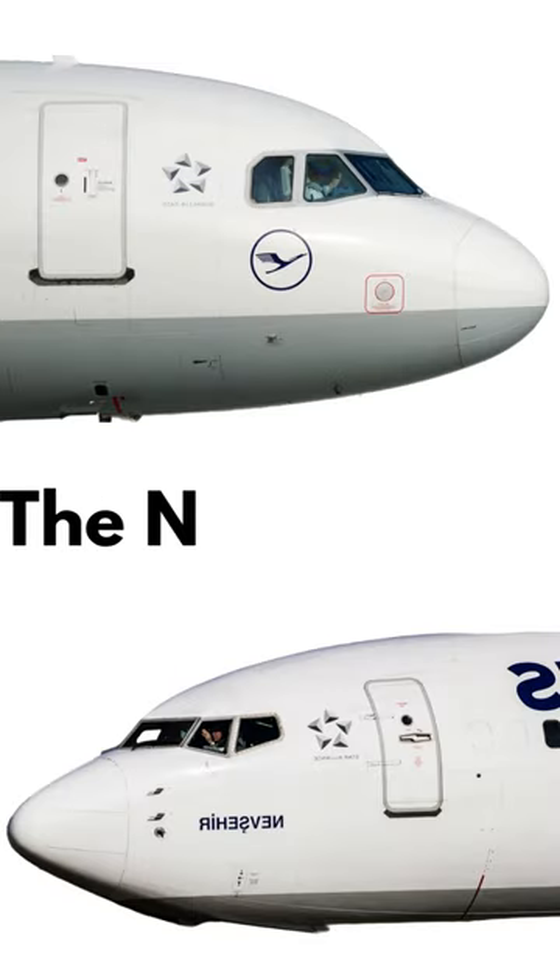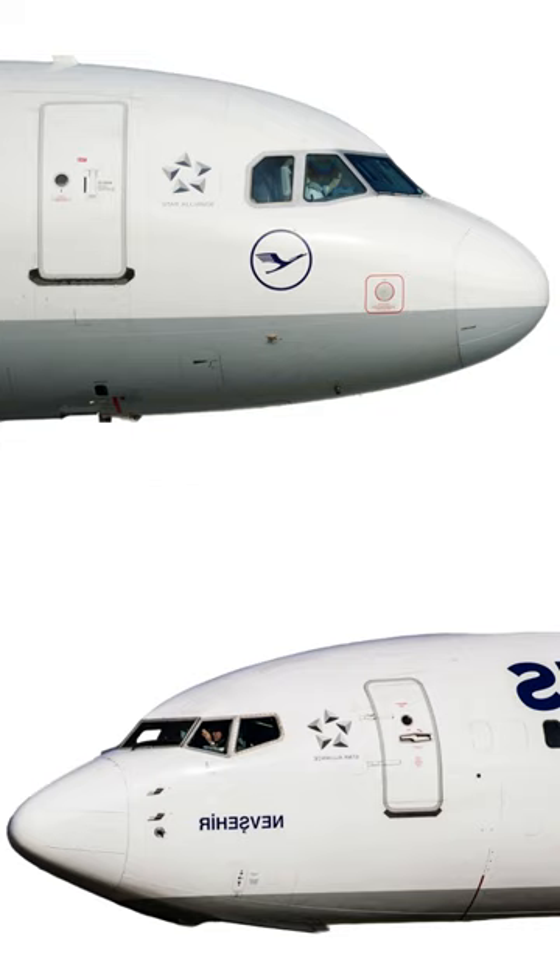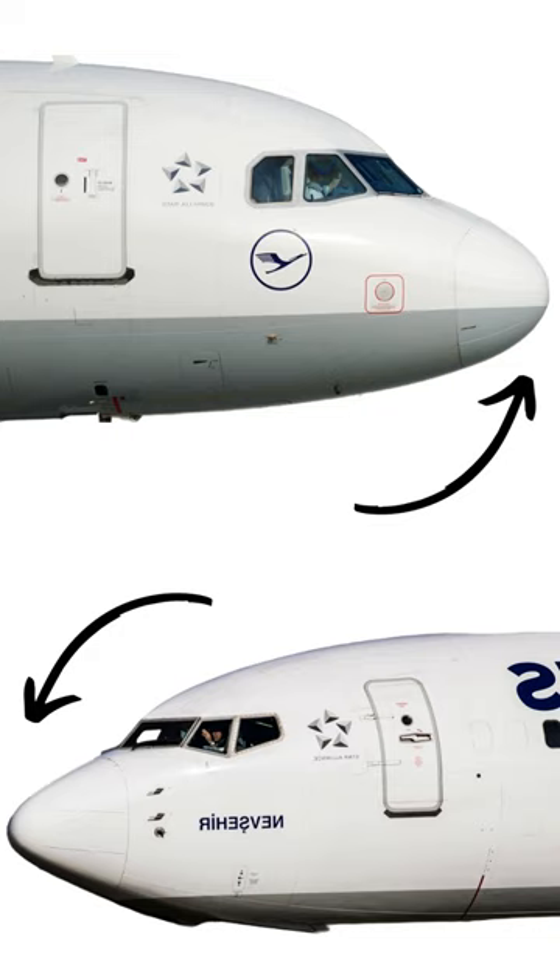Number 2: the shape of the nose. One noticeable difference is the shape of the nose. Airbus aircraft typically have a more rounded, bulbous nose, whereas Boeing aircraft often feature a more pointed, angular nose.